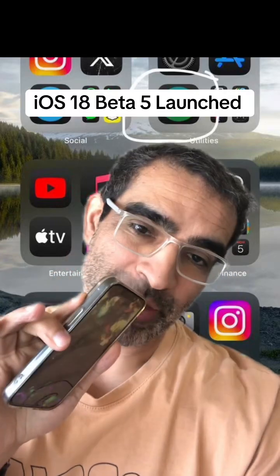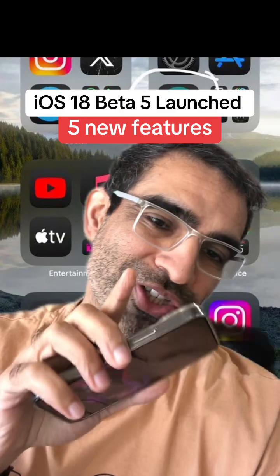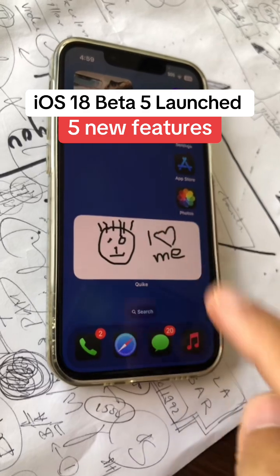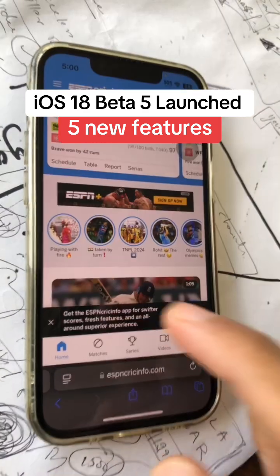I just got access to iOS 18 beta 5 — it's developer beta 5 — and there are some really cool features. Make sure you do update your app.